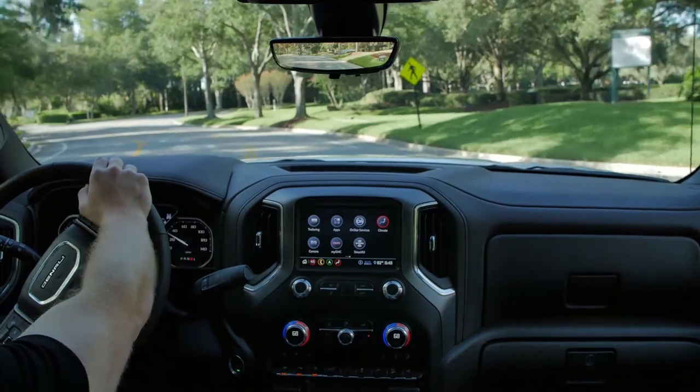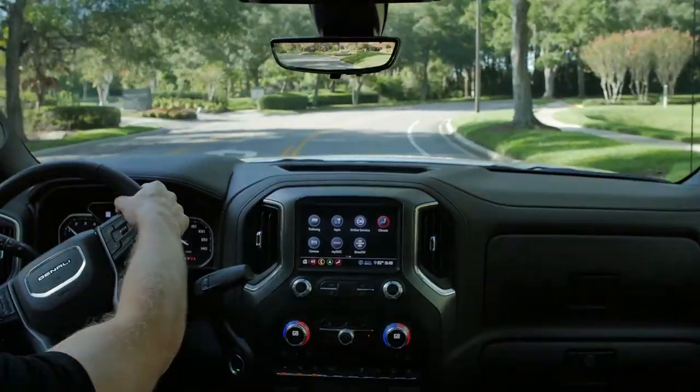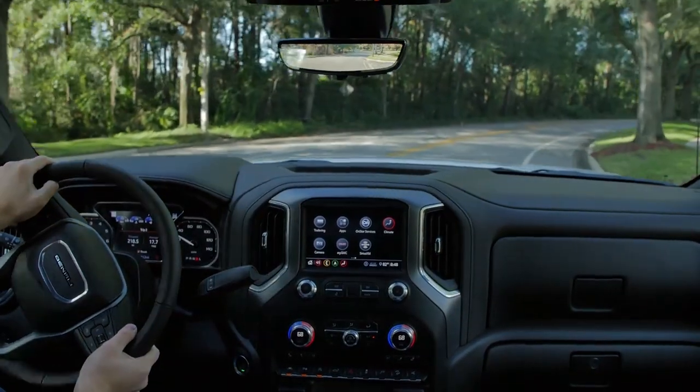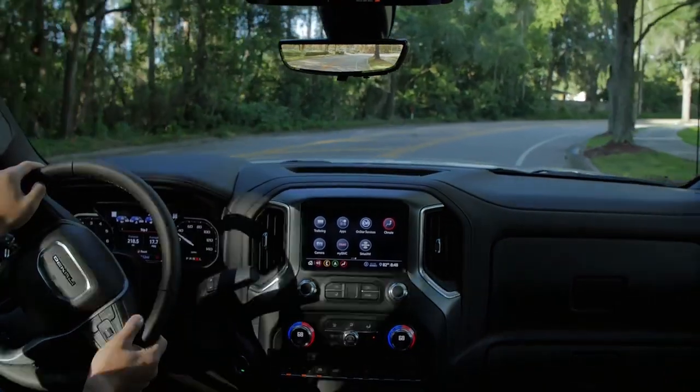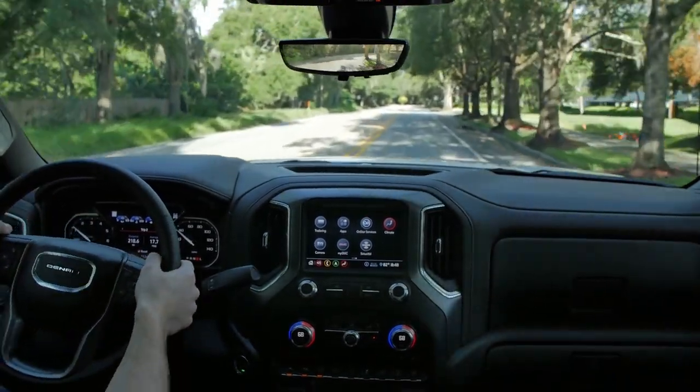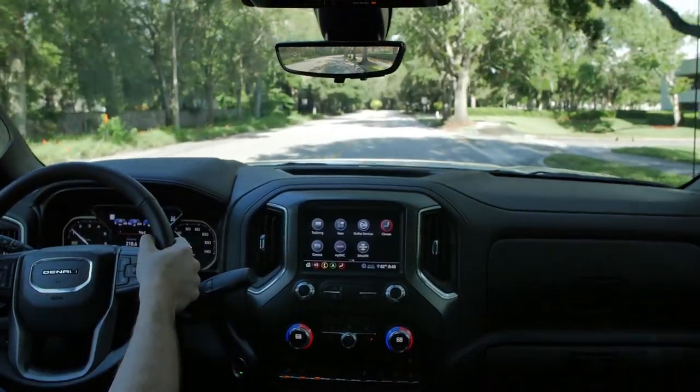The steering is pretty accurate for a truck. The Ram's steering feels a little more car-like, whereas this feels more truck-like. I think you're going to be very happy with the way the GMC Sierra drives, especially with this 6.2-liter gas engine. It's only about a $2,000 upgrade over the 5.3-liter V8 Denali, so I think you'd be silly not to try it. I think this 6.2-liter V8 has become my favorite engine option in the full-size segment.